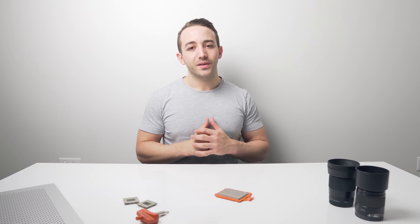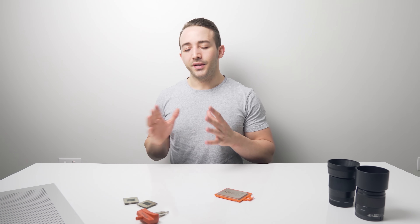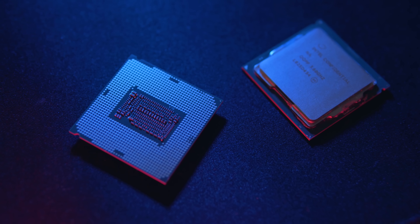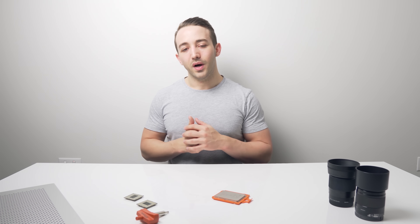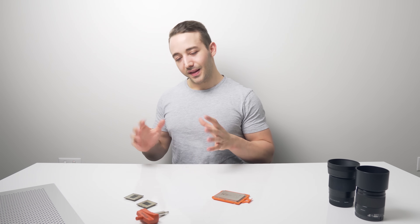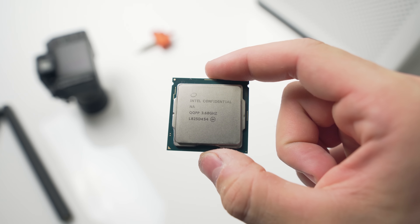Looking at the results, I don't really consider the 9900K to be a significant upgrade over the 8700K I'm currently using. Video exports were pretty much identical — basically within a minute of each other — and rendering out proxies was pretty much the same as well. I bet if I overclocked the 8700K up to the same speeds as the 9900K, you'd see even closer results. So upgrading to the 9900K is a pass for me personally, especially given the very small performance gain for such a big price — 850 Australian dollars is insane for the tiny improvement I'd be getting.